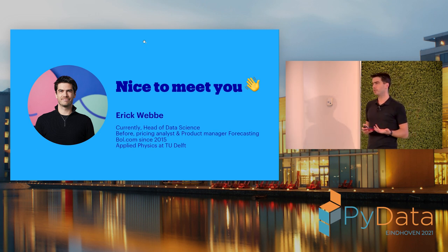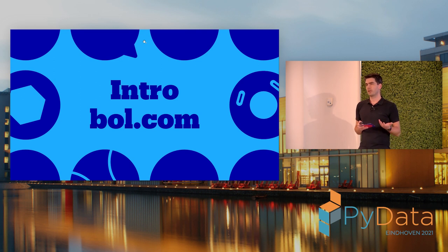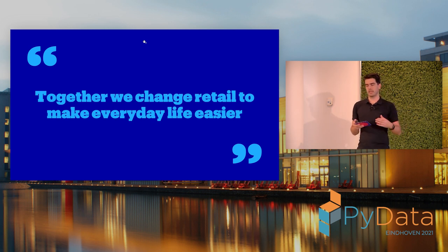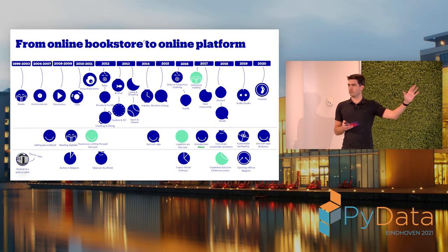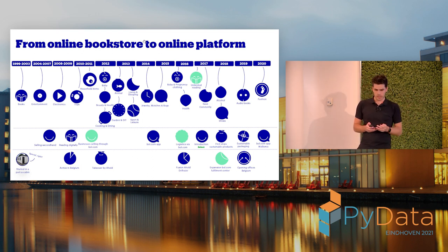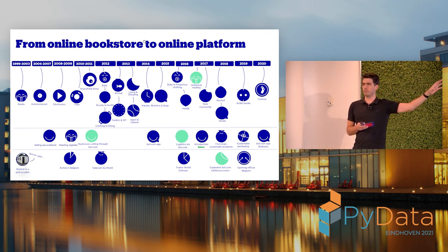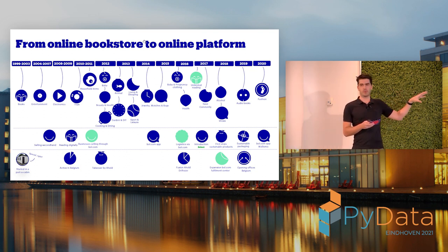One of the reasons why I love doing this at BOL.com — as a quick introduction — is we're trying to realize our mission to together change retail and make everyday life easier. The way we do that is to look at what people need and how we can better accommodate for that. If you look at what we've done over the last 21 years, you see that we've typically added more and more to our offering.